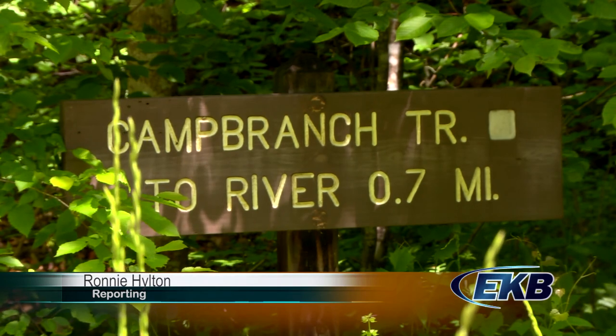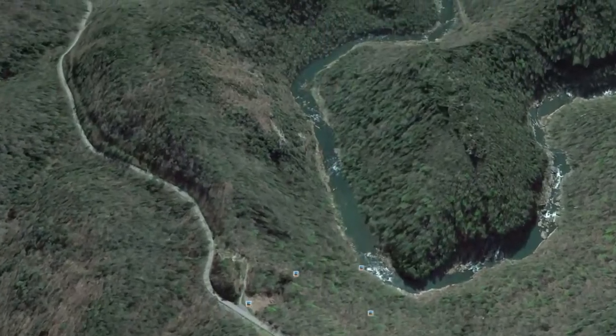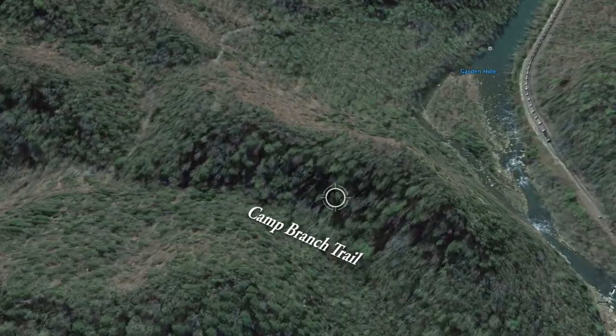This week we travel to the Brex Interstate Park to hike the Camp Branch Trail. The Camp Branch Trail is located on Garden Hole Road, which is a mile past the park's main entrance if you are traveling from Kentucky.